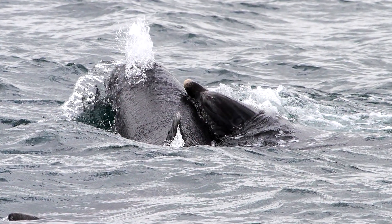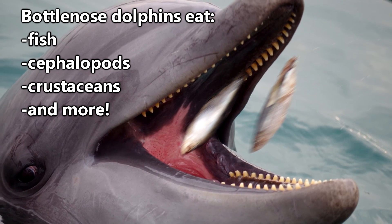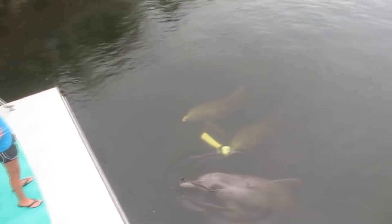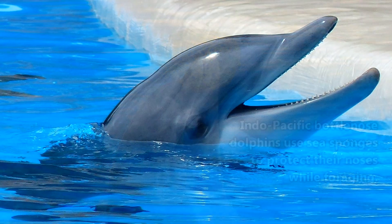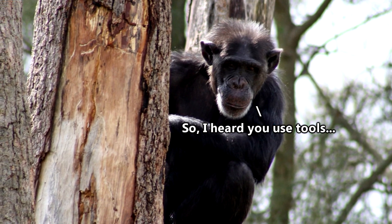Bottlenose Dolphins learn to hunt during their time with their mother. They'll eat fish, cephalopods, and crustaceans, and they all have different ways of collecting these meals. It's widely believed that dolphins are some of the smartest animals in the world. Some dolphins have been taught to open puzzles collaboratively to reach fish inside, and others can recognize their own reflection and even actively watch TV. Specifically, Indo-Pacific Bottlenose Dolphins have been observed using sea sponges to protect their noses while foraging on the ocean floor — the first recorded use of tools by dolphins.